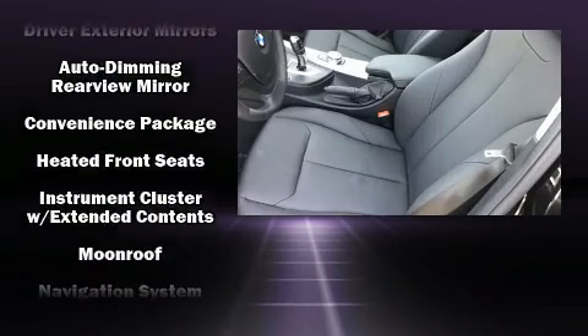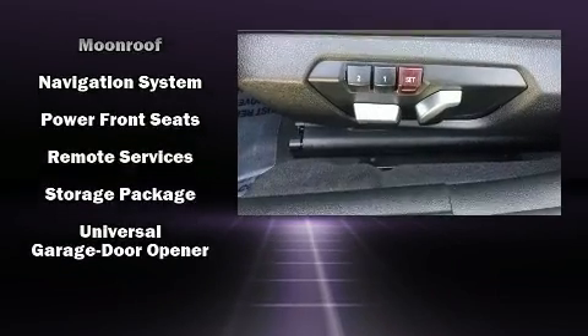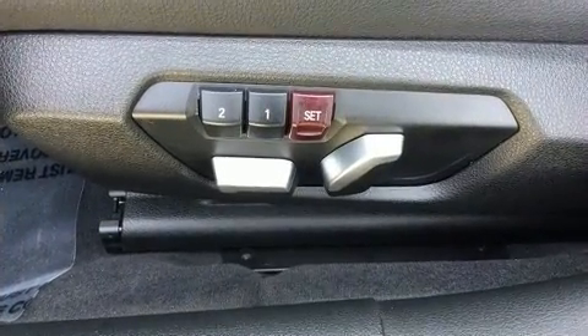Four-wheel disc brakes with ABS keep you in control. You'll never lose visibility with rain sensing wipers, which activate automatically when the drops start to fall.